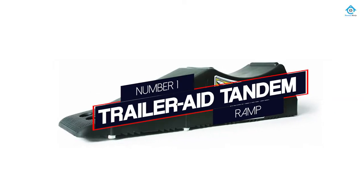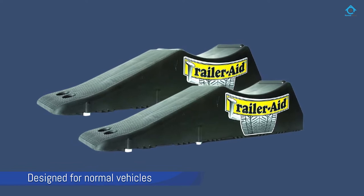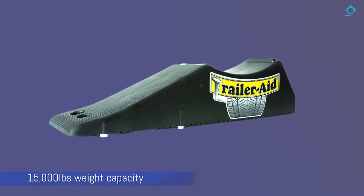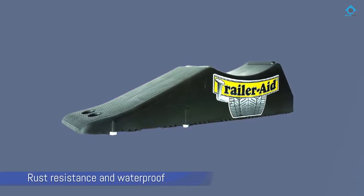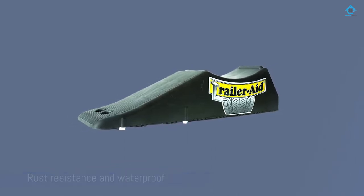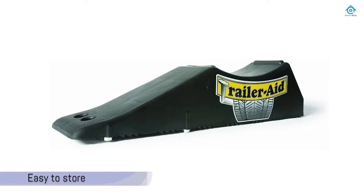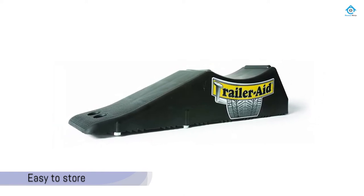Number 1: Most Popular — Trailer Aid Tandem Ramp. Rather than being designed for normal vehicles and trucks, the Trailer Aid Tandem Tire Changing Ramp is, as the name suggests, for trailers. With a total weight capacity of 15,000 pounds, rust resistance, and waterproofing, this trailer ramp is made from incredibly strong polymer and is portable and easy to store away when traveling, so you can change a tire easily even if you are on your own. With rear chocks and front guides, it provides easy access and handling. With 4.1-inch clearance, you have more than enough room to work on your trailer.